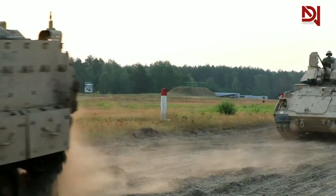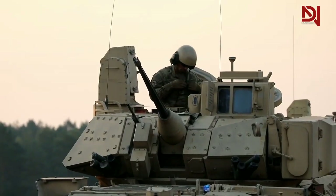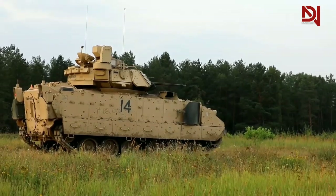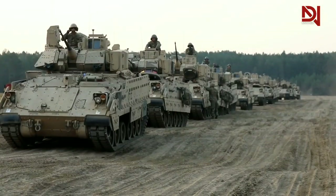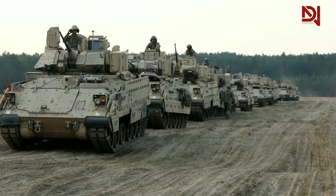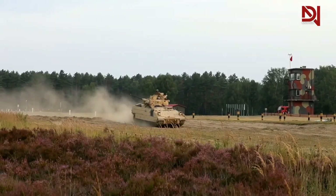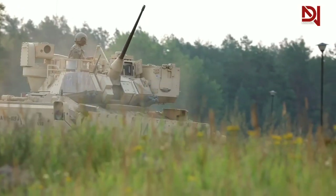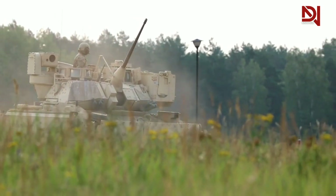Another strength of the M2 Bradley is its ability to provide comfort and stability for soldiers inside. The vehicle is equipped with comfortable and stable seats so soldiers don't get easily tired. In addition, the suspension system dampens vibrations and shocks when moving on uneven terrain, allowing soldiers to remain focused on their tasks without being disturbed by surrounding conditions.